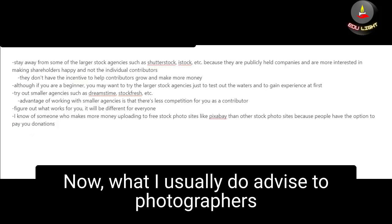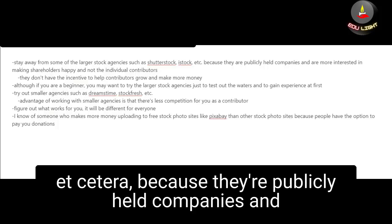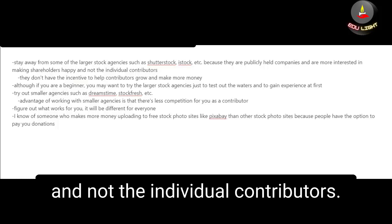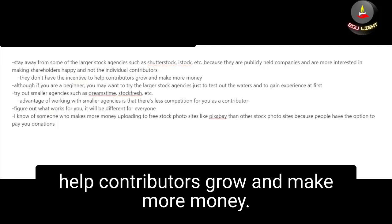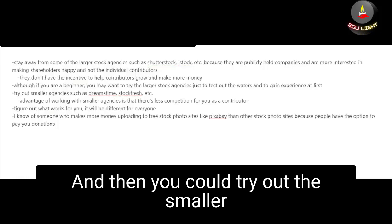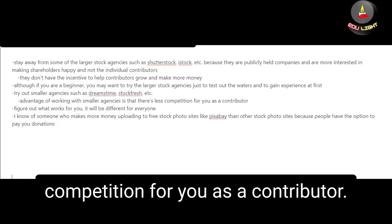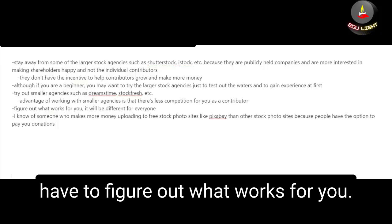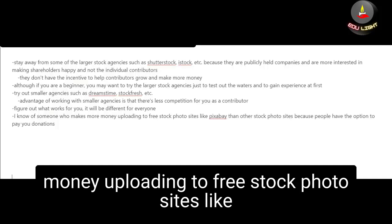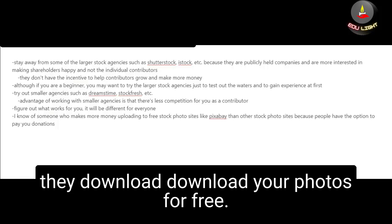What I usually advise photographers is to stay away from some of the larger stock agencies such as Shutterstock and iStock, because they are publicly held companies that are more interested in making their shareholders happy rather than helping individual contributors grow. However, if you are a beginner you may want to try out these larger agencies to test the waters and gain experience first, and then try the smaller agencies such as Dreamstime or Stockfresh. Interestingly, I know of somebody who makes more money uploading to free stock photo sites like Pixabay, because people have the option to donate when they download photos for free.